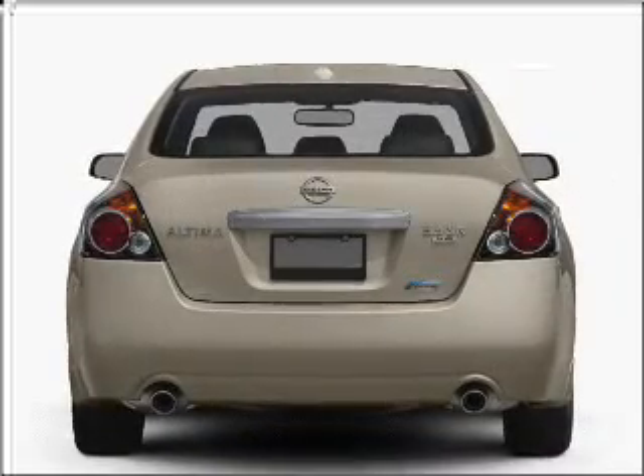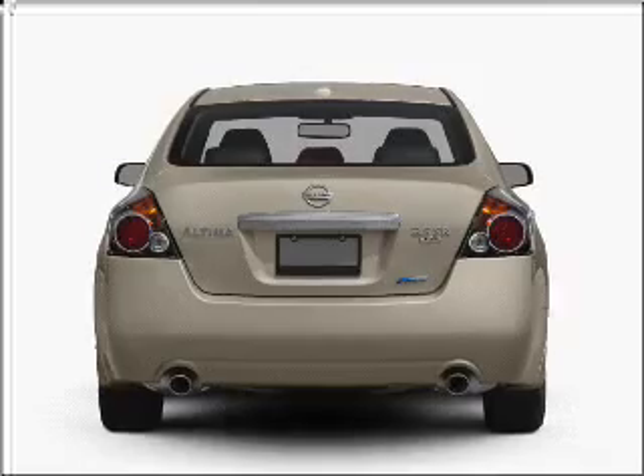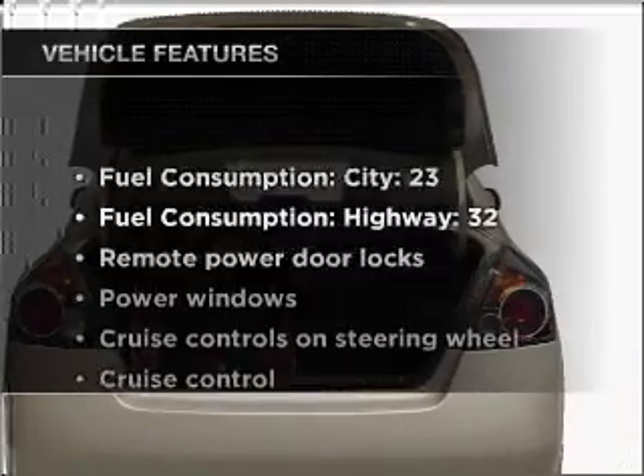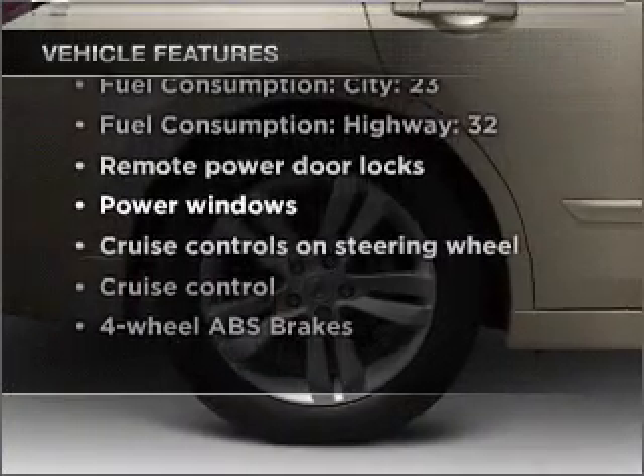With an efficient four-cylinder engine connected to a smooth shifting automatic transmission, the anti-lock braking system will help deliver you safely to your destination. And with these notable features, you won't want to miss out on the opportunity to own this amazing vehicle.